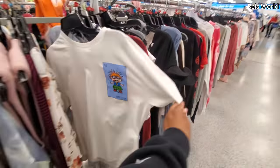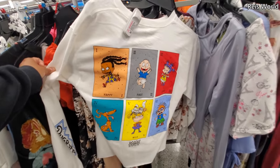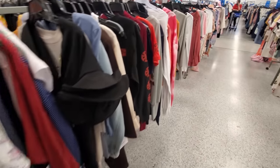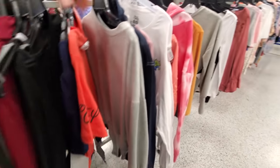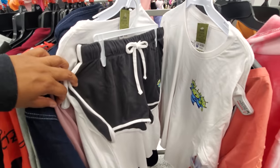Here's a Chucky long sleeve — poor Chucky, he's always scared. And this one looks like Toy Story — the aliens! You get top and bottom too.